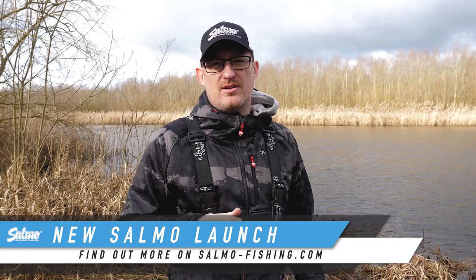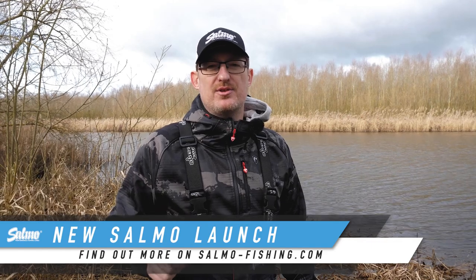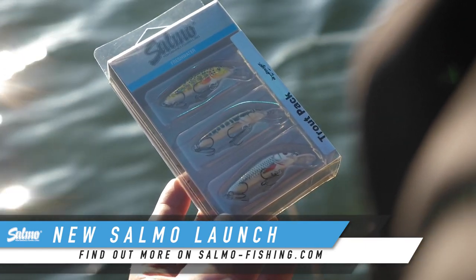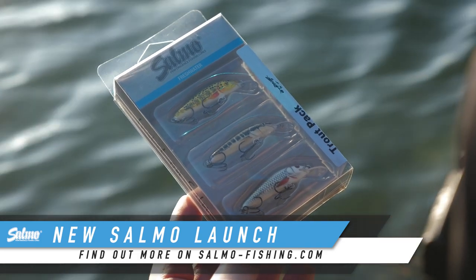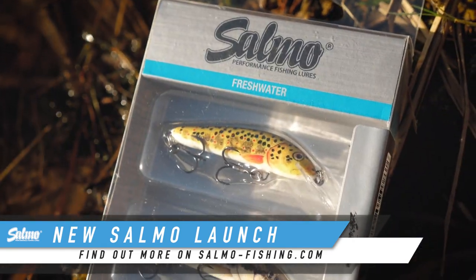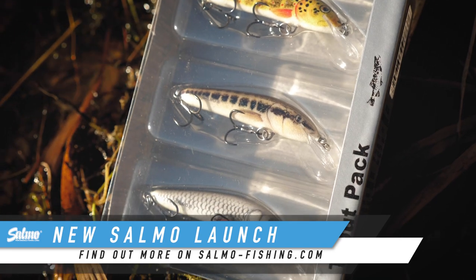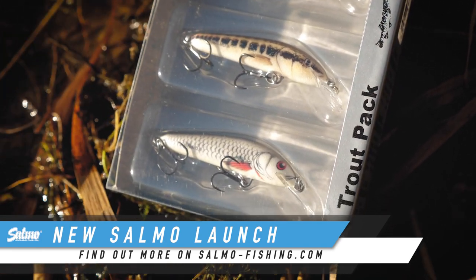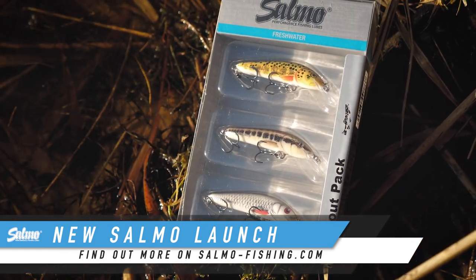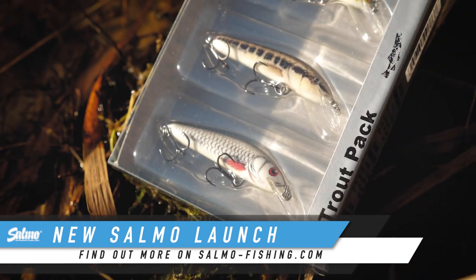Fishing for trout on hard lures is hugely popular across Europe, and getting more and more popular in the UK every year. So we thought we'd produce a trout pack of lures for you to get out there and see what you can catch. In the packs, we've got three different colours of minnow — all five centimetre versions of the minnow, and all really, really good, hugely popular trout catching patterns.